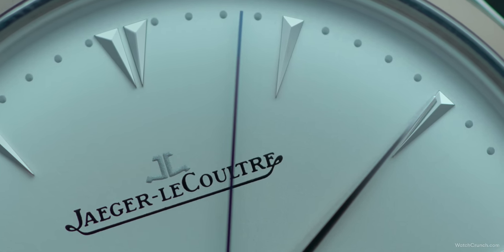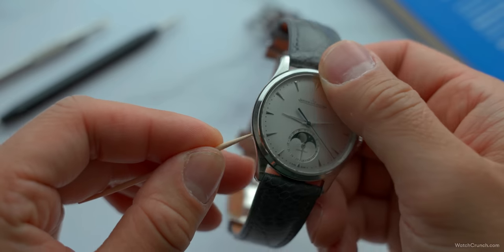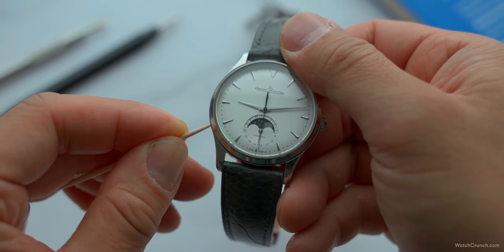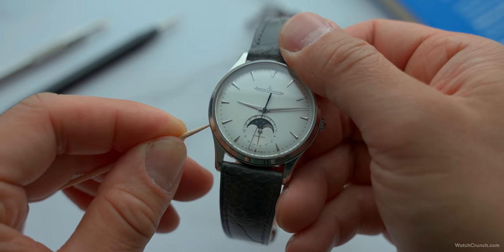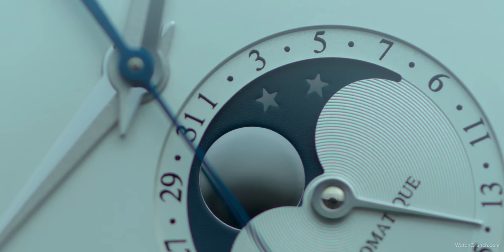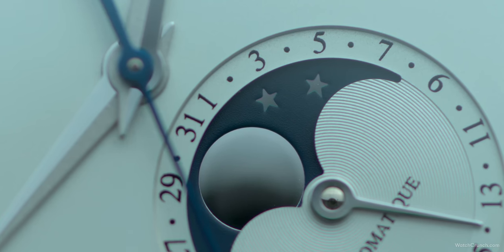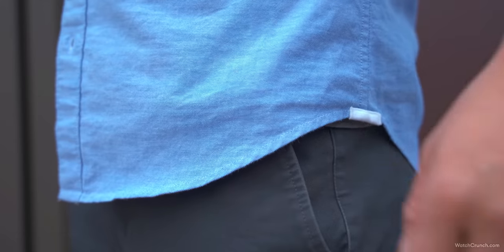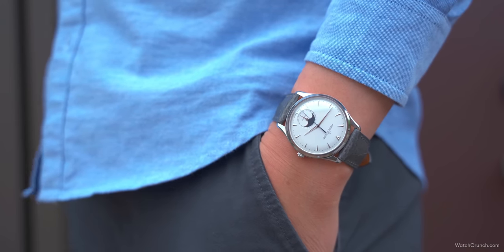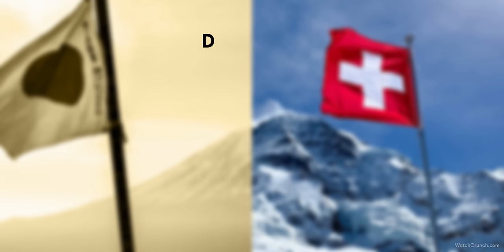A couple of additional complications are found at the 6 o'clock position: a moon phase surrounded by a circular date wheel. To operate them, there are two tiny pushers embedded on either side of the case. I don't really see the utility of a moon phase in modern day life unless you're an astronomer or a werewolf, but as far as complications go, the moon phase has to be one of the most classic and attractive on a dress watch. So in the dial category, I can't really pick a winner — we'll call it a tie.